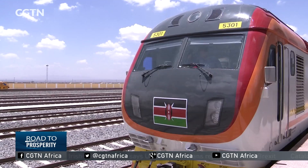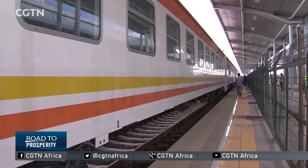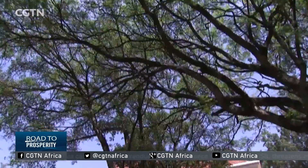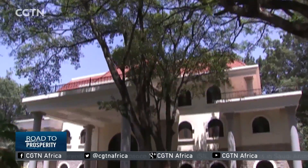Before, he used to work with government laboratories using the British standard. But when he joined the China Road and Bridge Corporation, he found that they are using the Chinese standard. The new railway is Kenya's first 1.435-meter standard gauge railway.